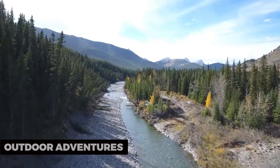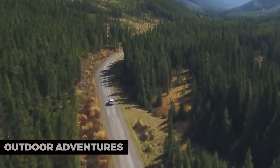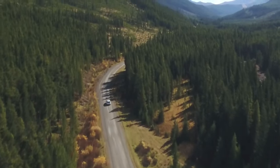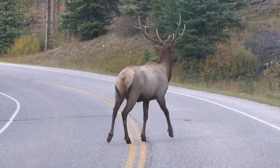Outdoor Adventures: With its proximity to the wilderness, Fort McMurray is a gateway to outdoor adventures. Try your hand at fishing, boating, or camping in the beautiful northern Alberta landscape.